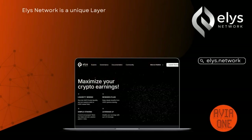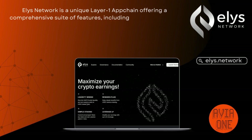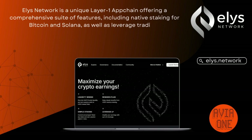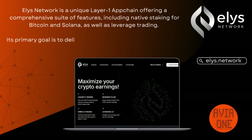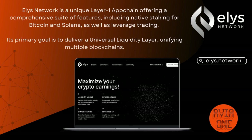Elis Network is a unique Layer 1 app chain offering a comprehensive suite of features, including native staking for Bitcoin and Solana, as well as leverage trading. Its primary goal is to deliver a universal liquidity layer unifying multiple blockchains.